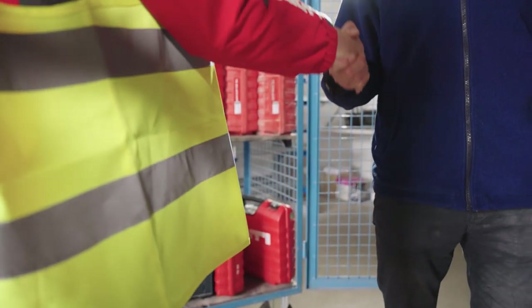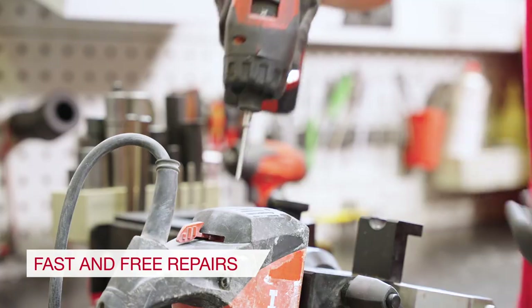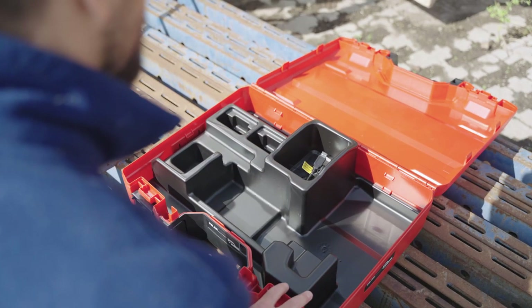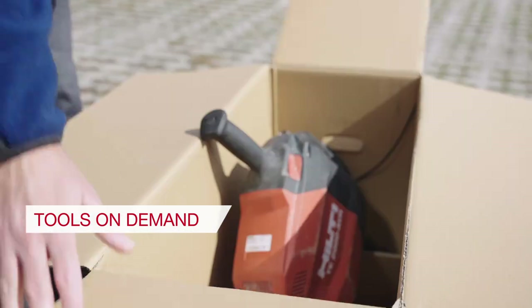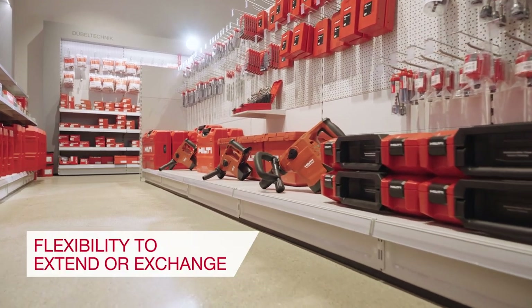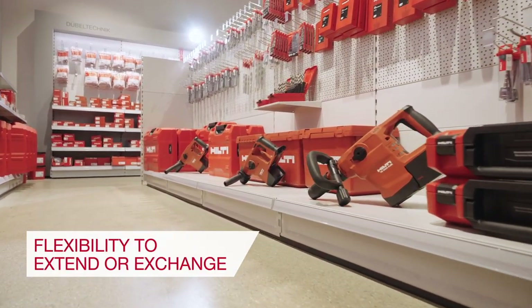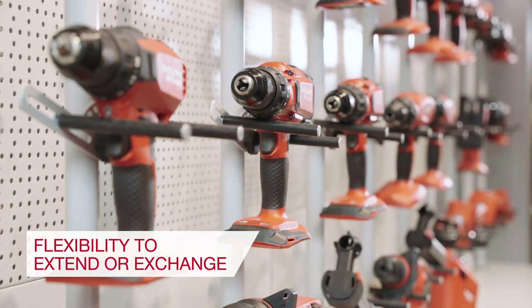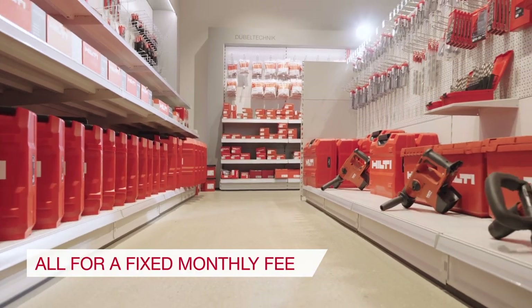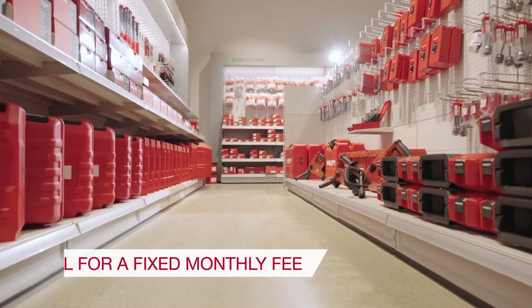Throughout our partnership, you enjoy fast and free repairs, theft coverage for stolen tools, and tools on demand for your short to medium term needs. And when your tools and batteries reach the end of their term, you can choose to extend the term or exchange them for our latest generation, all for a fixed monthly fee with no hidden charges.